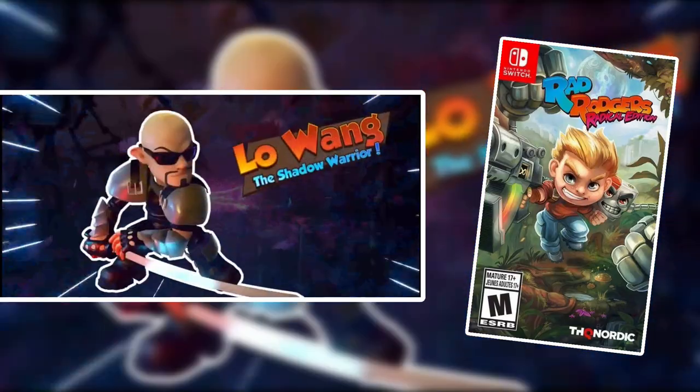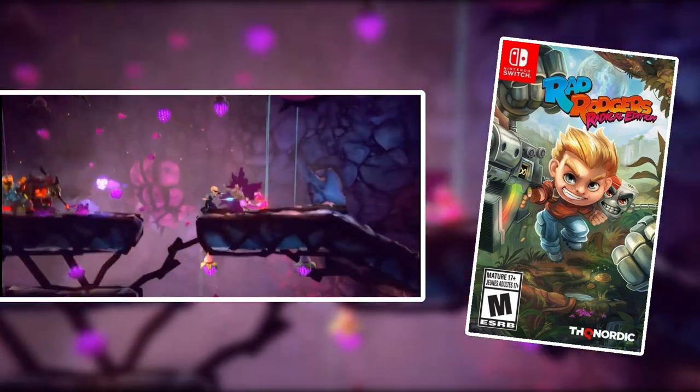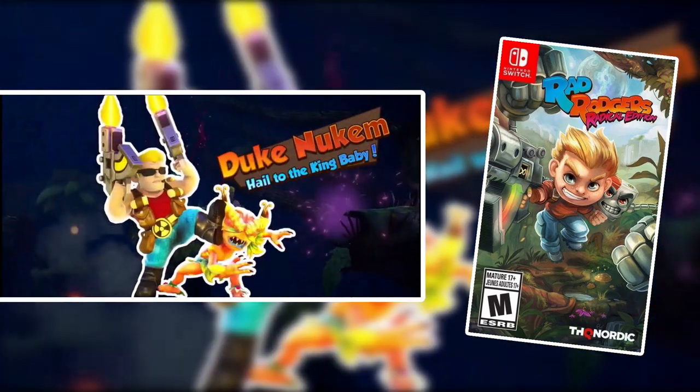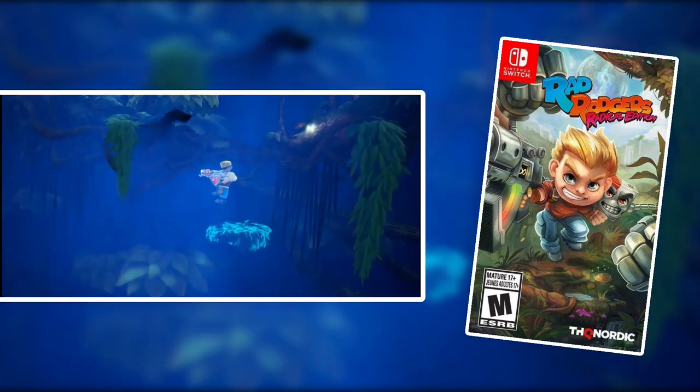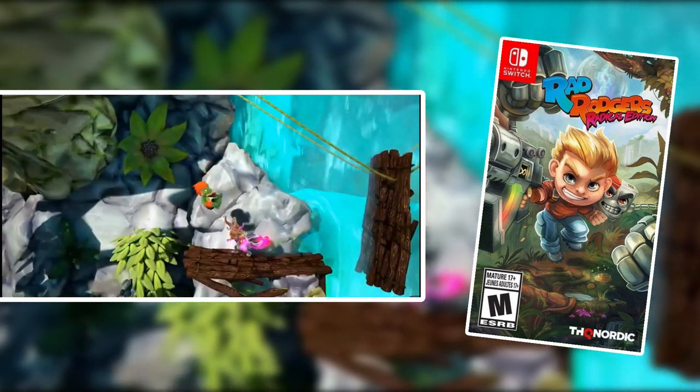Rad Rogers Radical Edition is a 2D action run and gun platformer with a mature sense of humor. As a matter of fact, it's rated M because of the sense of humor. It's a pretty funny game. Highly recommend checking it out, especially if you like 2D run and gun games. And if you like mature humor, then you're going to want to check out Rad Rogers Radical Edition.